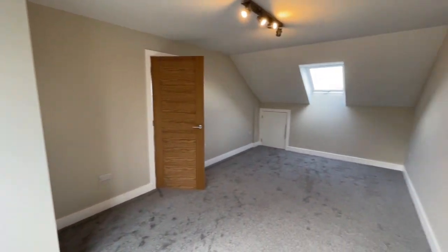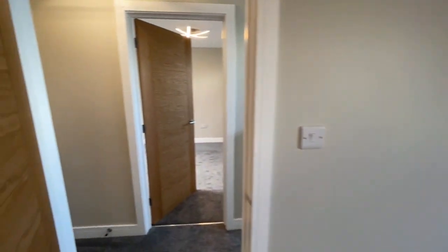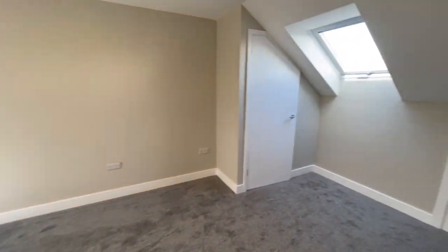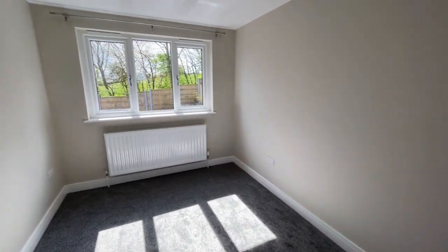There's useful under-eaves storage through the little door below the Velux, and the other bedroom is also a double, very similar in size, also extending from the front to the rear of the house.